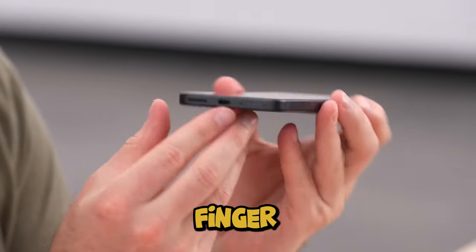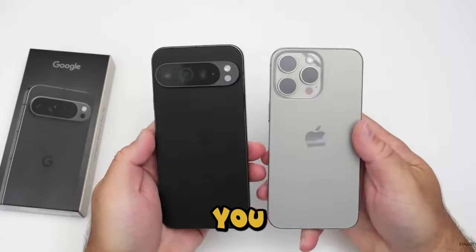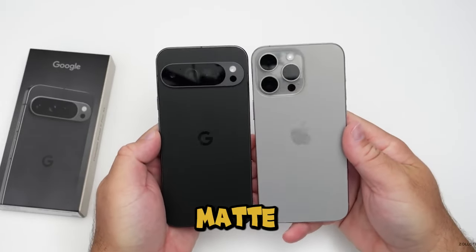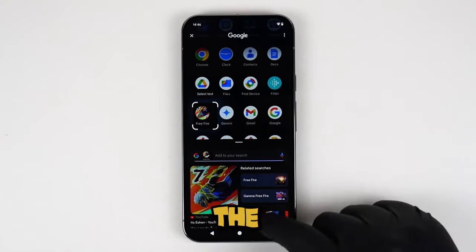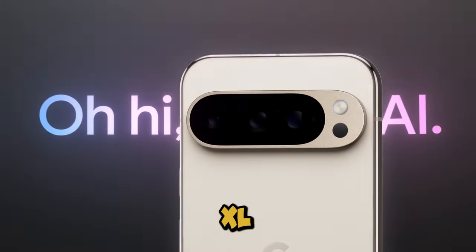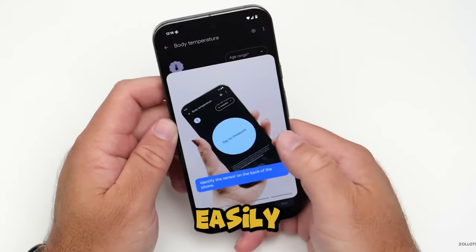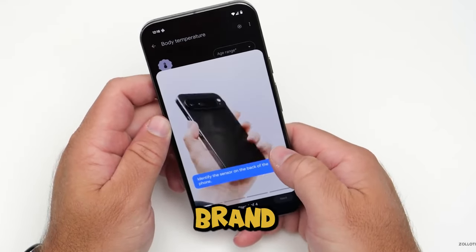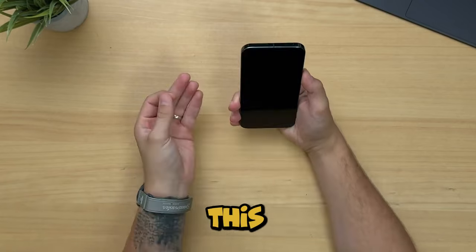So if you like your phones to be fingerprint magnets, the glossy one is for you. The matte finish on the Pixel 9's frame is super sleek. The polished finish on the Pro XL gives off that premium vibe, but honestly polished finishes tend to scratch easily. Can we talk about how frustrating it is when your brand new phone looks scuffed after a few weeks? Fingers crossed Google made this one more durable.